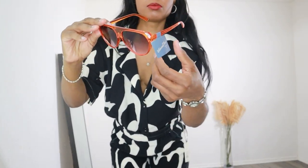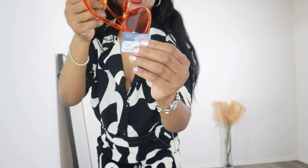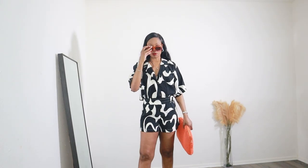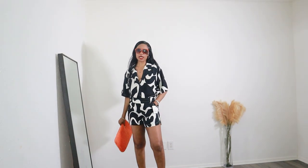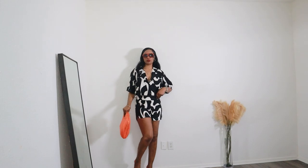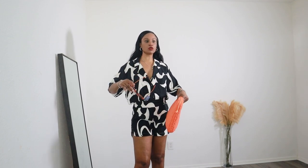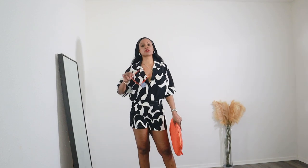I also changed my glasses — the glasses are part of this Target spring haul. They are really nice, only $15, cute little designer sunglasses. For this elevated look, we are going to brunch, sitting on a nice restaurant patio with friends enjoying the beautiful weather. Short sets and skirt sets come in handy when the weather gets warm, so it's important to know how to wear them differently.